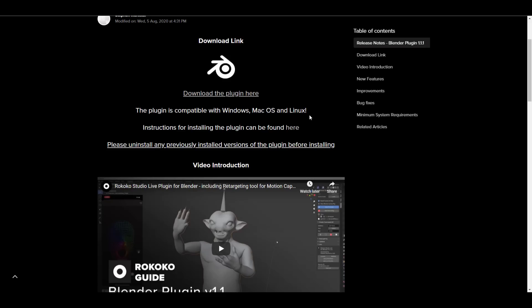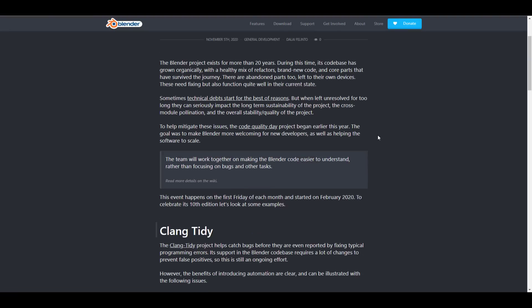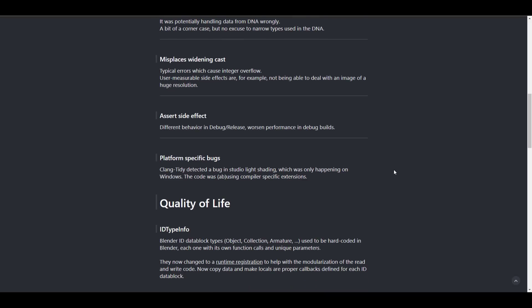Next, let's talk about Code Quality Day. This is something that the folks at Blender Foundation started in February 2020. It takes place the first Friday of every month, where they come together, look at the code, and see how to make it better. The team is working to make Blender code easier to understand.